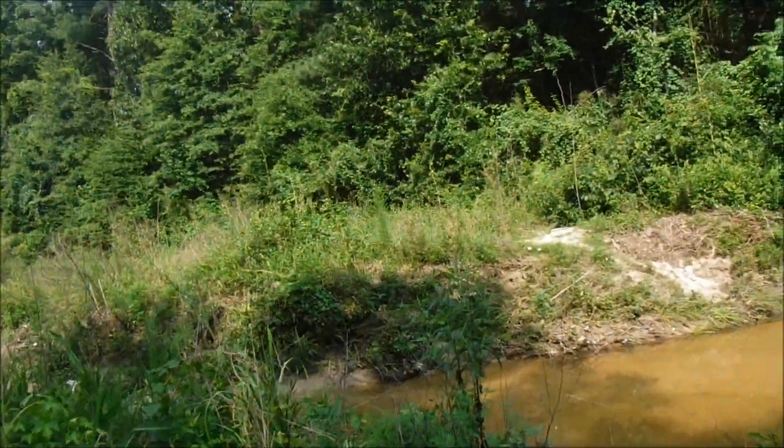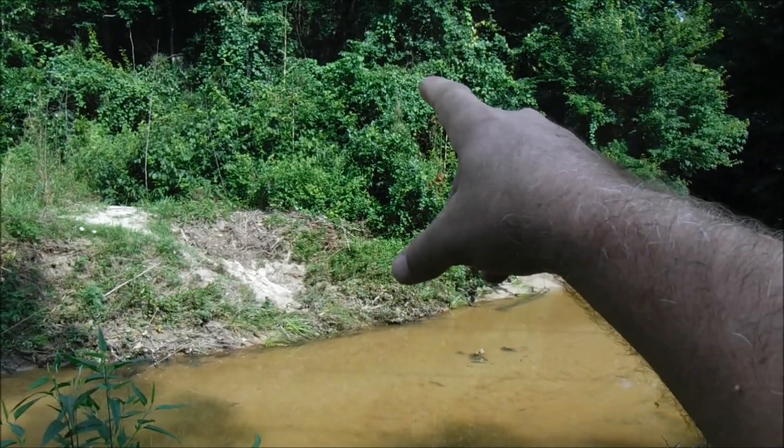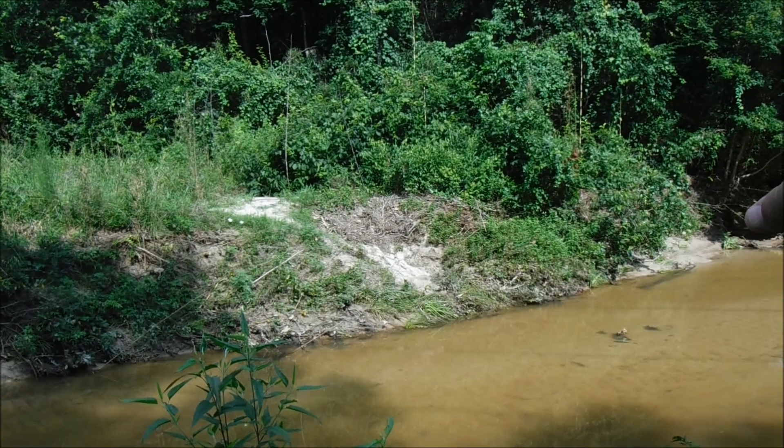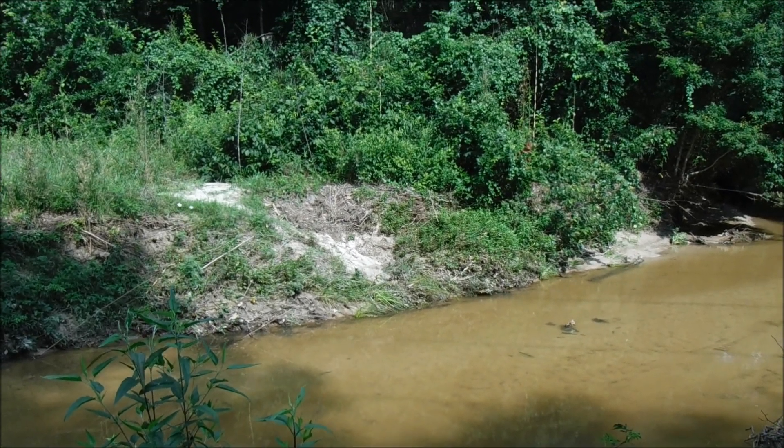A couple of miles that way there's a set of railroad tracks. Another set of railroad tracks another couple of miles, and then there's a highway.